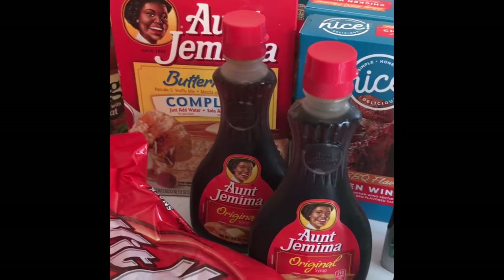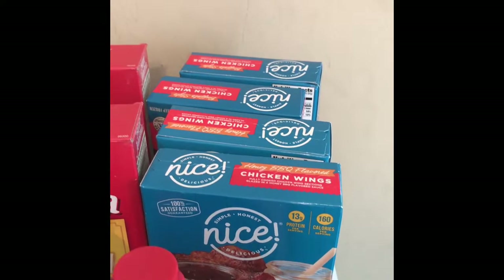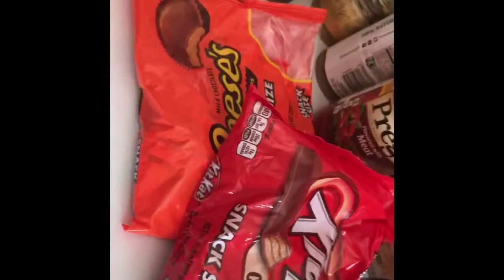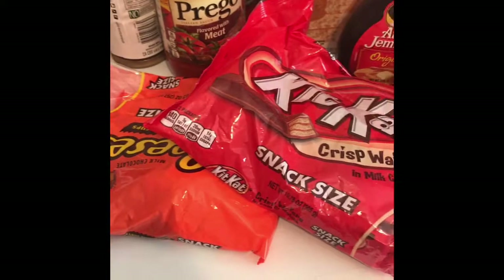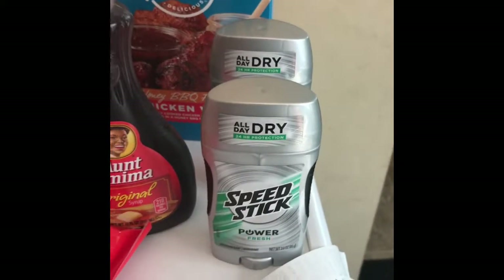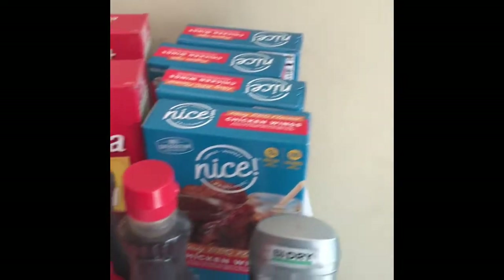The nice chicken wings are on sale buy one get one free, two for five dollars, so I got four for $10. The classic wieners were free. The Kit Kat and Reese's snack sizes are buy one get one free, so they were $4.99 for both, making them about $2.49 each. The Speed Sticks were $2.99 and $1.51 with the buy one get one deal, and that earned about 3,000 points. My total before coupons was $38.04.